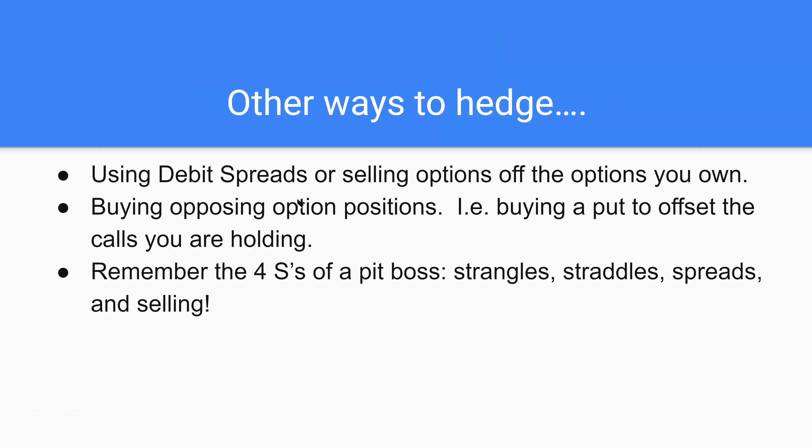Other ways you can hedge: using debit spreads or selling options off the options you own. You can do that with puts too. So let's say you think Peloton's going down — you buy a $100 put and then it drops, so you sell a $90 put. You'd make the premium that way, create the spread, sell them for the same price and limit your risk. It's the same thing as I just explained, just going down instead of up. You can also buy opposing options positions — buy a put to offset the call you're holding. That's kind of what I've been doing with IPOE, expecting a short squeeze any day within the next two months.